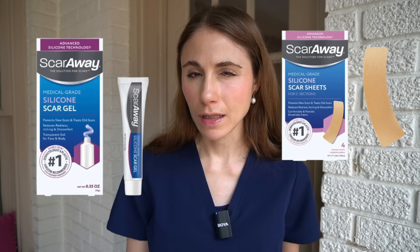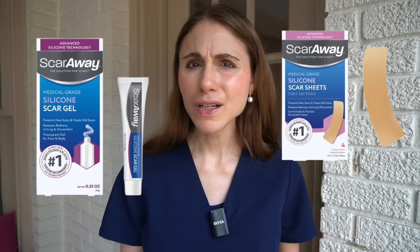Do those silicone scar sheets and silicone scar gels actually do anything, or are they just overhyped? Silicone scar sheets and silicone scar gels are a well-established, evidence-based, and first-line intervention in the management of a variety of different types of scars.